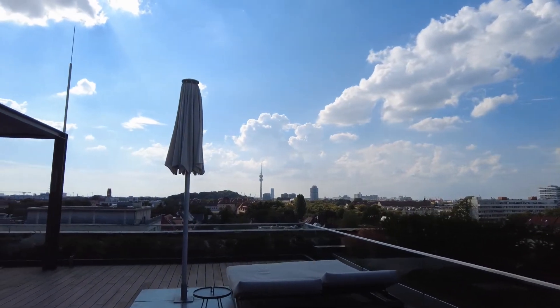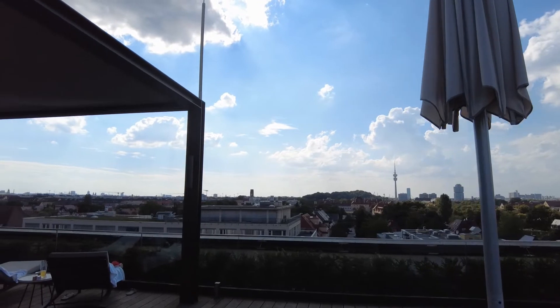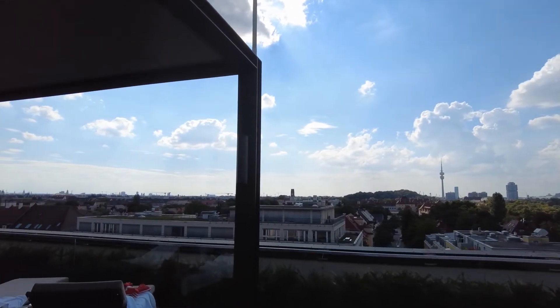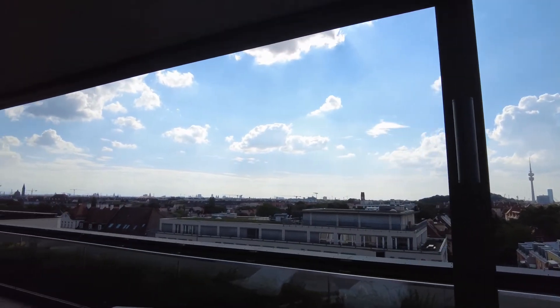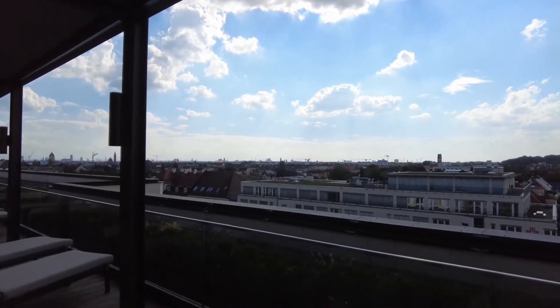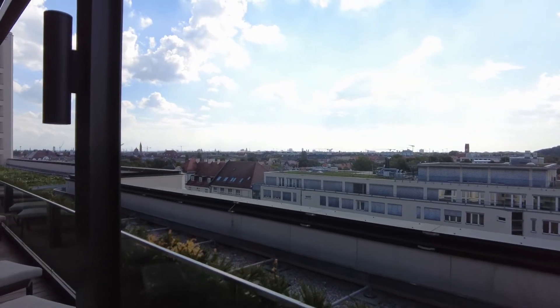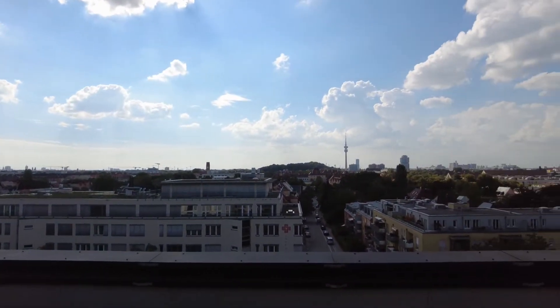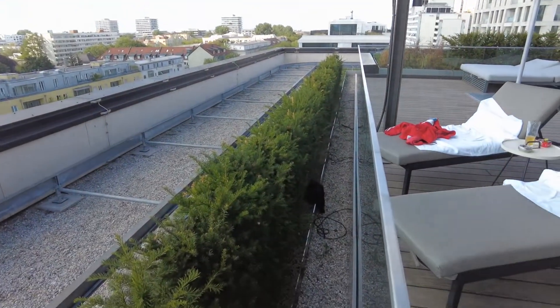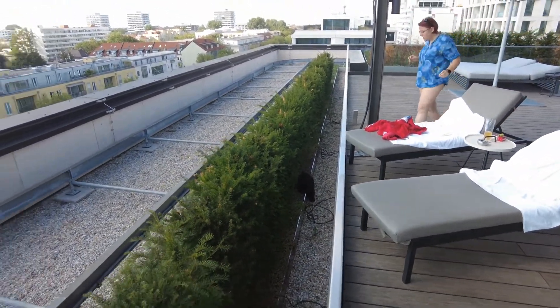There's service up here. They're bringing us drinks — whatever we need, whatever we want. We will get it here in the spa at the Anders Hotel. I just noticed my T-shirt flew away — it's down there. Let's see if Mr. Psycho Punk can get it, but I think I have to do that myself.